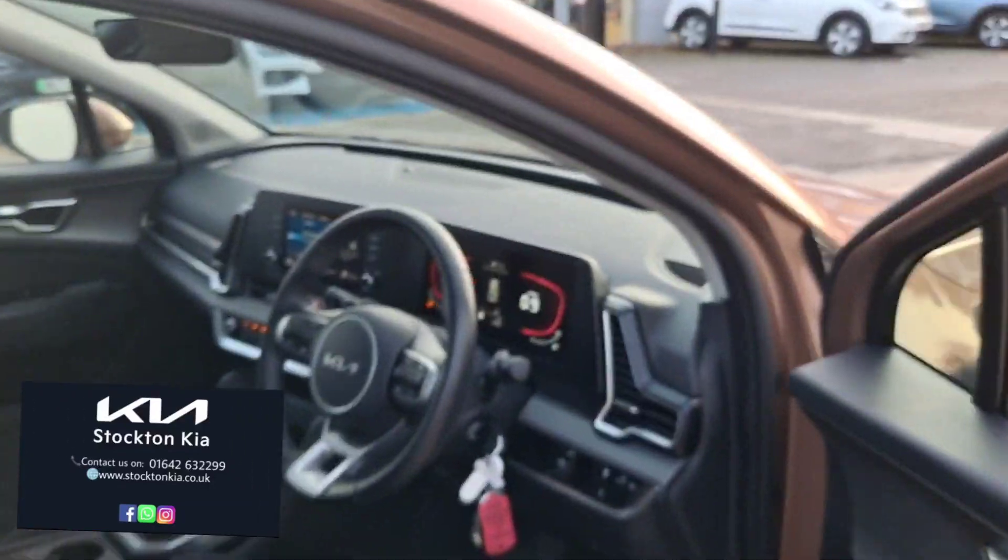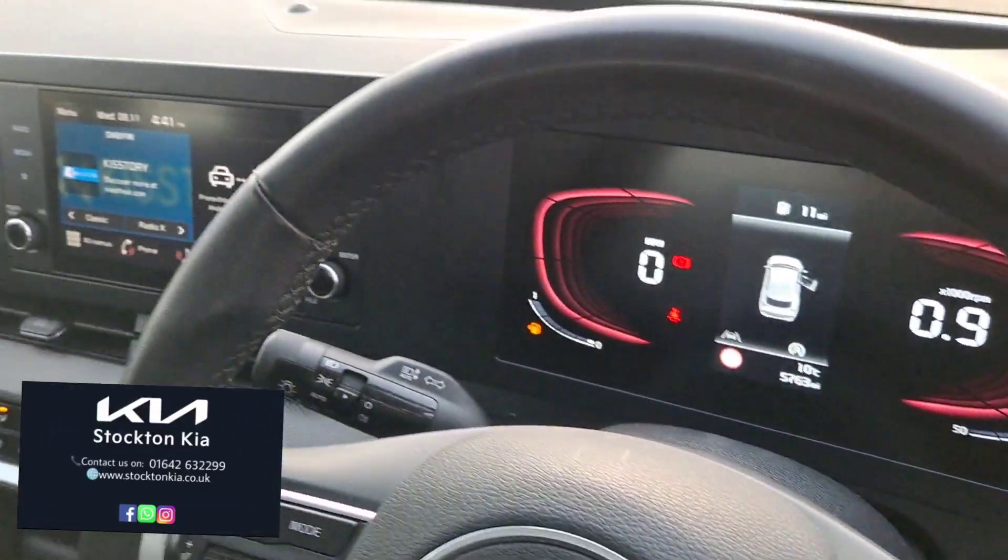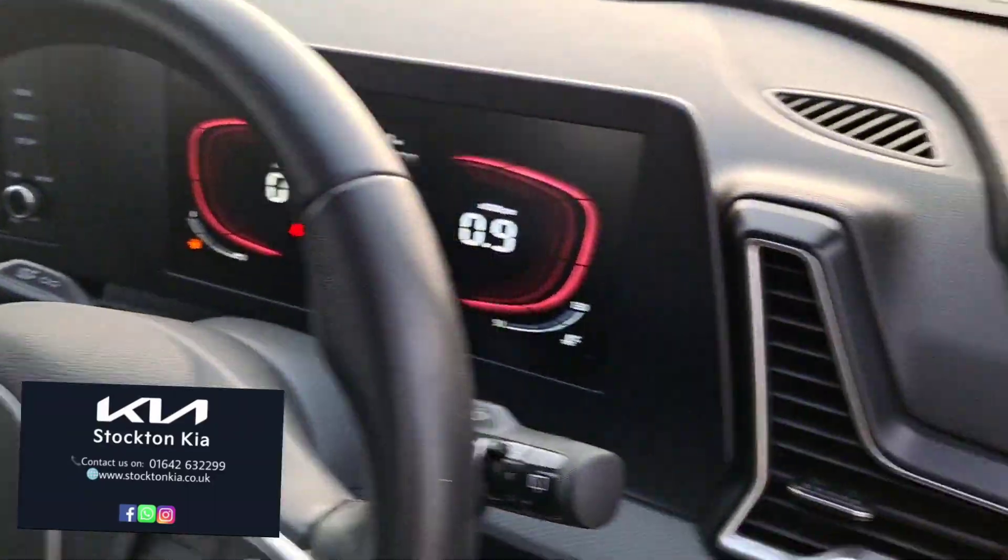As you can see on that screen, you get that twin digital display — the first one is your rev counter and speedometer, then the second one covers all your main entertainment.